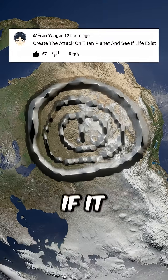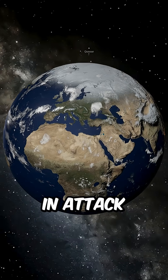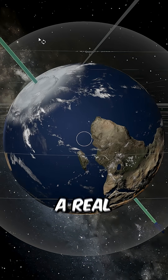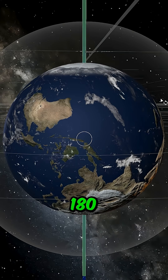Create the Attack on Titan planet and see if it supports life. We're starting with Earth, but this isn't going to stay familiar for long. In Attack on Titan, the world is upside down, and that's actually intentional. When you line up the geography shown in the anime with a real Earth map, the continents only match if the entire planet is flipped 180 degrees.